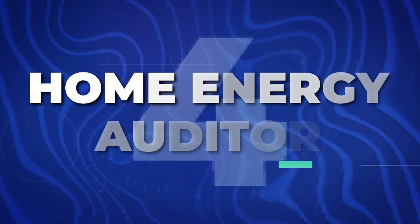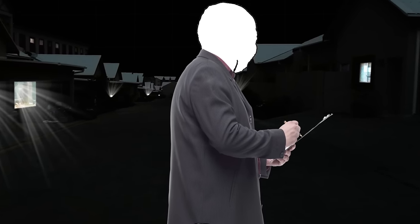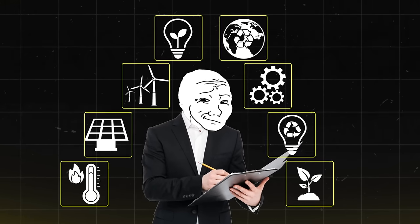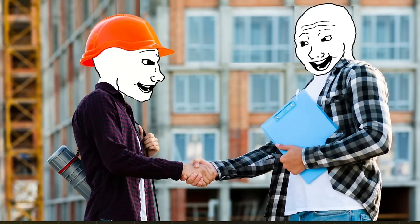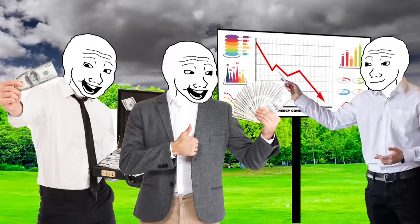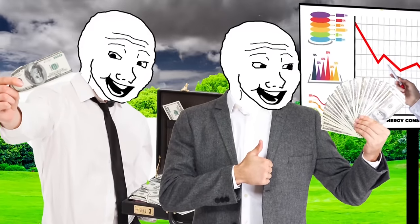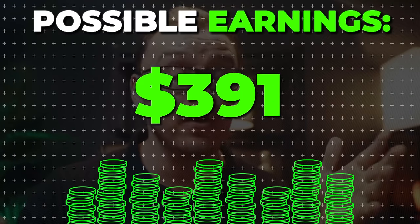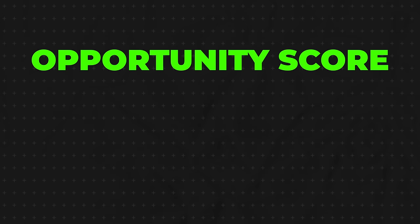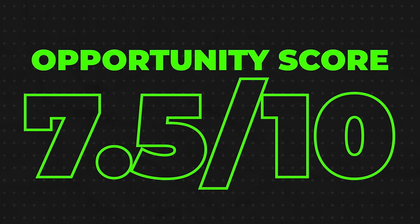Next is going to be a home energy auditor, basically assessing residential energy usage for areas of improvement and efficiency. This business operates in the energy conservation industry. You can offer your services independently, collaborate with local utilities, or even partner with a construction company. Not only is this good for the environment, but you actually save a bunch of money for the homeowner or business owner. The average home energy audit cost is about $425, plus you'll likely be referring installations which could earn you additional money. I'll give it a 7.5 out of 10 opportunity score.